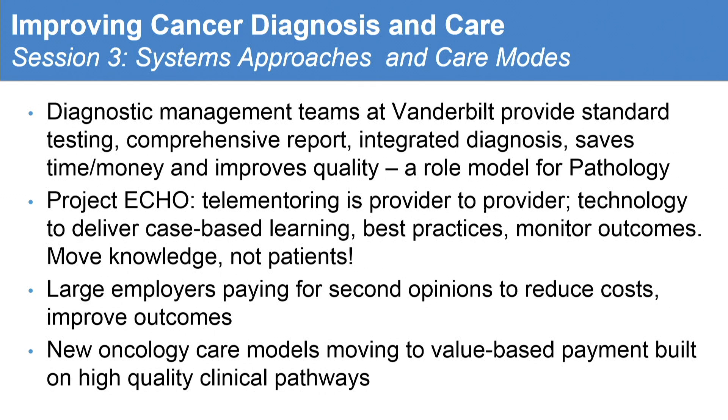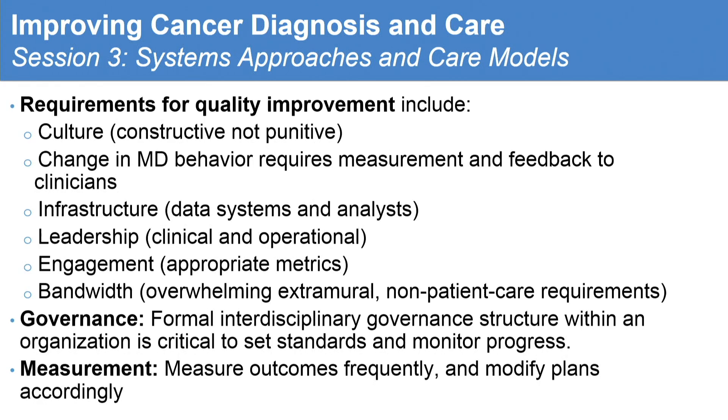Session three: the diagnostic management approach at Vanderbilt should be a role model for pathology. Project ECHO — we were all in awe, it was absolutely superb. Can we implement that to other areas? Large employers paying for second opinion — grand rounds are very successful, and centers like MSK have the same strategy. More and more people are going directly to employers to pay for better care and second opinions. New oncology care models are moving to value-based payment on high-quality pathways, but it's all moving and we have to see how it really works. It has to be revisited repeatedly.